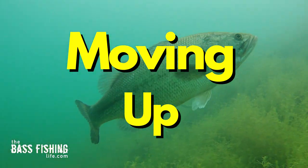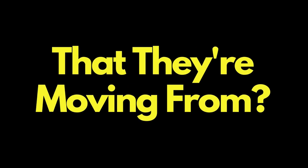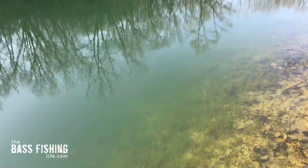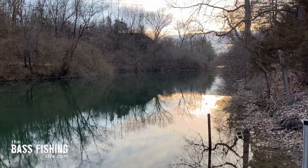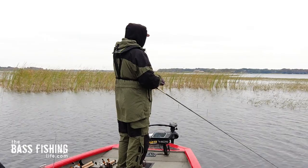In the springtime we hear the phrase 'moving up' a lot. The bass have moved up, they haven't moved up, they've moved back down. Well where is this place that they're moving from? Yesterday we had a gorgeous day for late February. That water was still in the 43 to 45 degree range. The fish were up shallow, but when that sun got low in the sky the shallows vacated. Where are these bass at and where are they going? What do we do as anglers when we go out there expecting one thing, which of course rarely happens, and then we have to adjust?